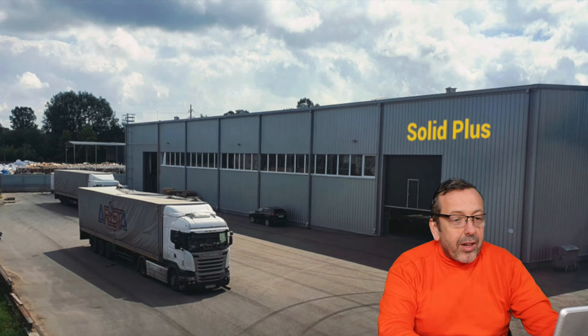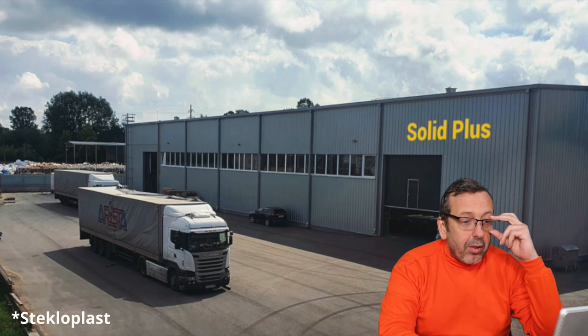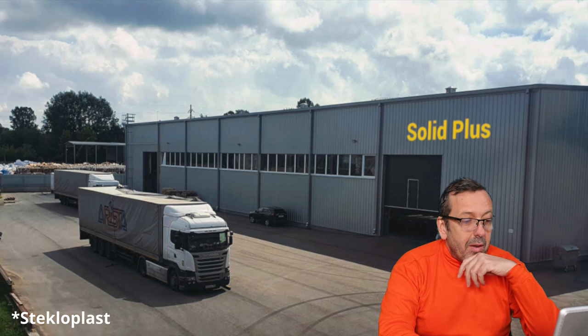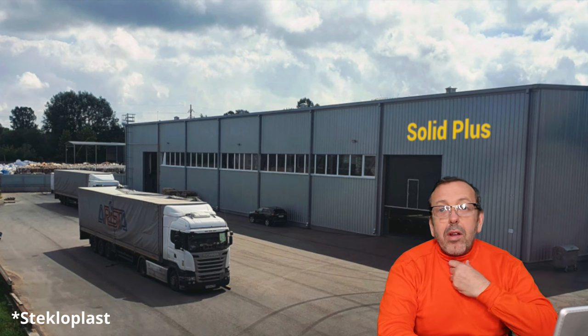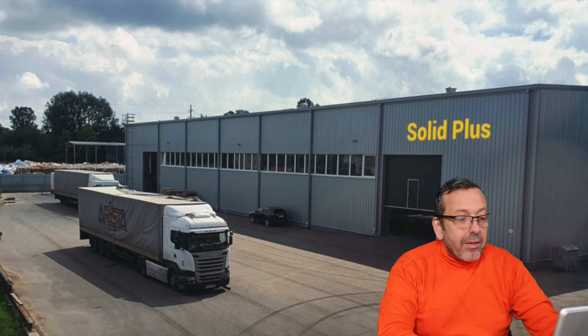In the first few seconds you can see the company — they call themselves Solid Plus BY, it's from Belarus. You can see the very nice building they created a long time ago. I was there many years ago and it's really looking very attractive.